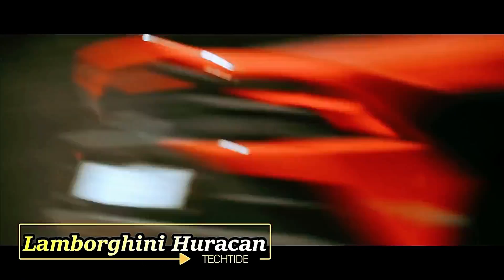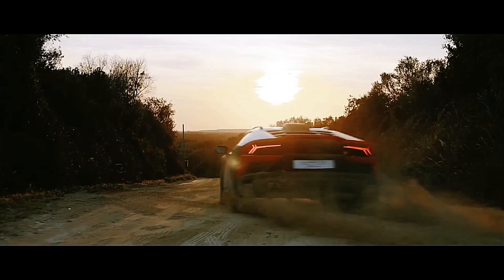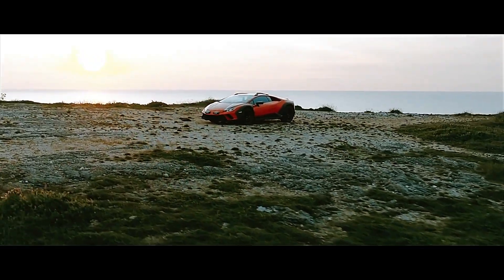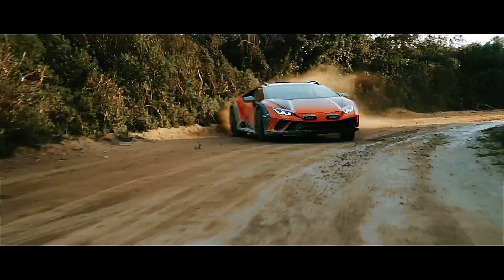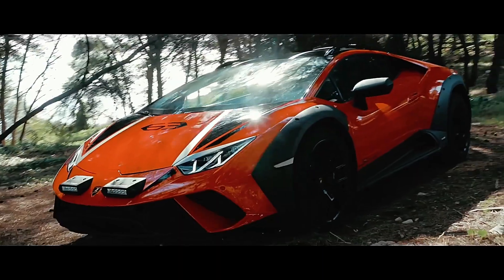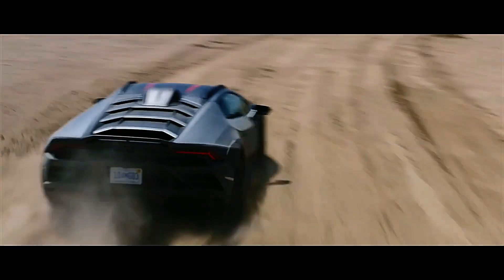The Lamborghini Huracán Sterrato — "Sterrato" meaning dirt road in Italian — embraces a rally identity with its unique off-road modification. Designed for off-street adventures, it required sizable modifications to the suspension, with ground clearance raised by 44 millimeters. The Sterrato features an all-wheel-drive system and the LDV system, which aids control by automatically adjusting shock absorbers and the anti-skid device. It replaces regular Pirelli asphalt tires with versatile Bridgestones, allowing speeds of up to 80 km/h even with a puncture. Thanks to its 610-horsepower engine, it reaches a top speed of 260 km/h — and to get one, you'll need to pay $287,000.